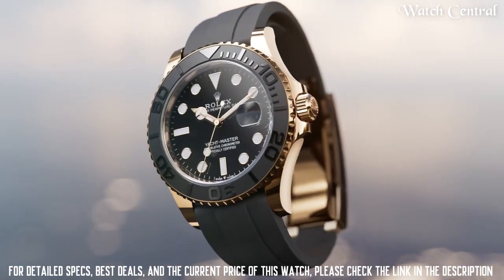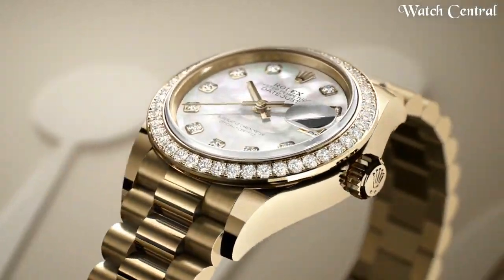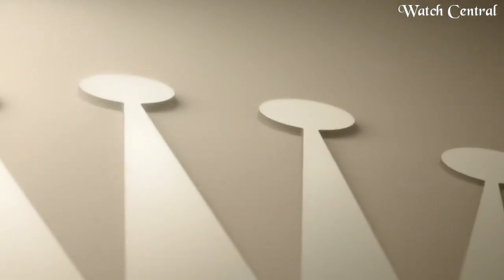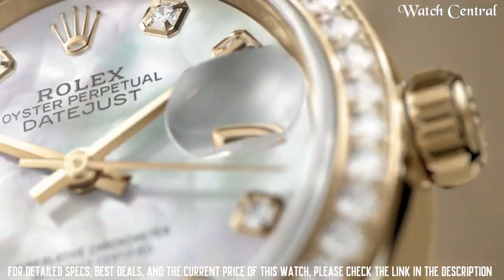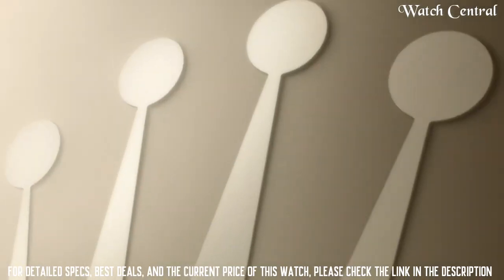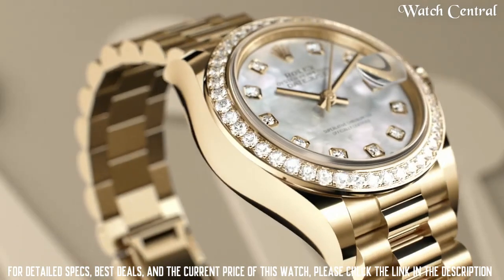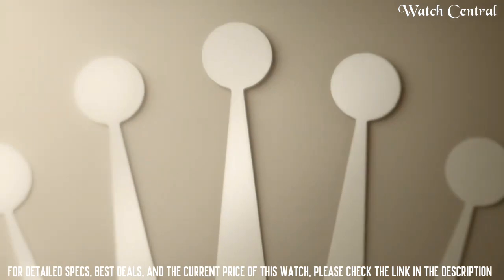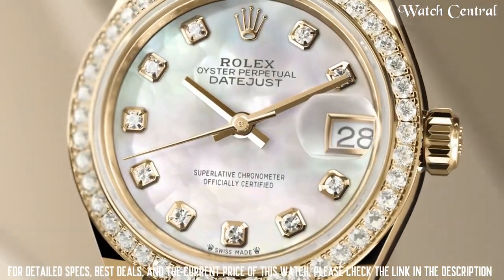Number one: Rolex Lady Datejust. It is specifically designed for women and features a smaller case size than the traditional men's Datejust model. It features a stainless steel or 18-carat gold case, a flat bezel, a date display, and an Oyster bracelet. Water resistance up to 100 meters. The Lady Datejust is a classic, elegant, and versatile watch that can be worn for both formal and casual occasions.